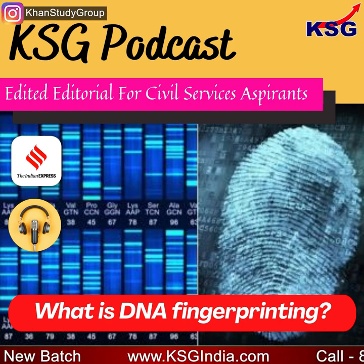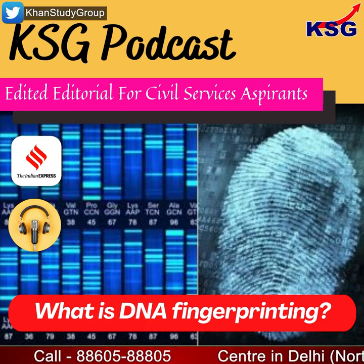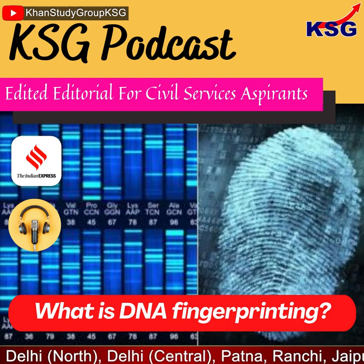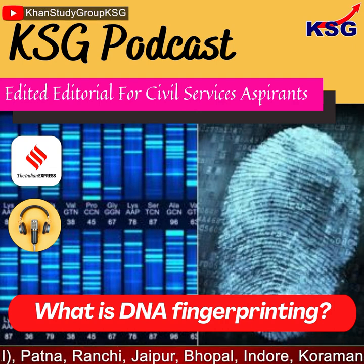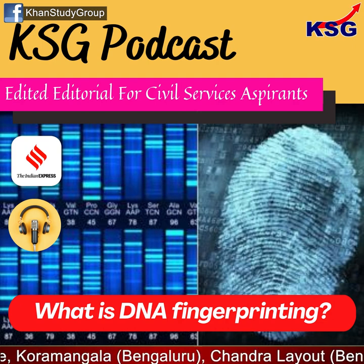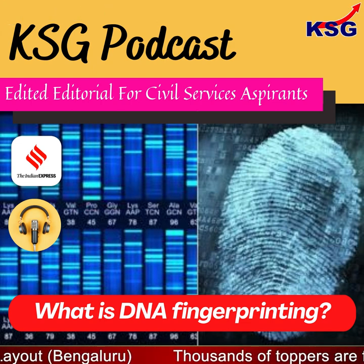Recently, Delhi Police recovered bones from the Mehrauli forest area in connection with the Shraddha Walker murder investigation. DNA testing conducted on the bones — parts of the jaw, pelvis, and lower limb — has confirmed a positive match with Shraddha's father. Further examination will be conducted to ascertain the cause of death and time period. Given that Walker's body was allegedly dismembered and disposed of by her live-in partner Aftab Poonawala, DNA evidence is crucial in the case.